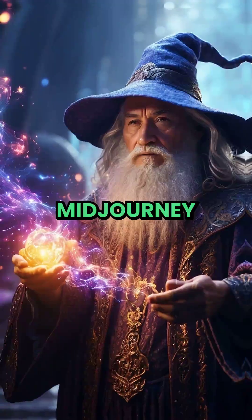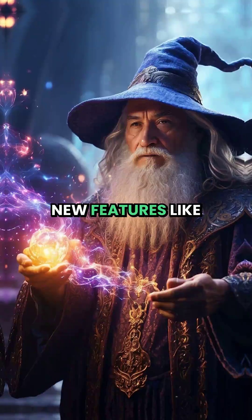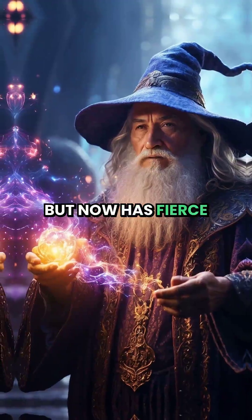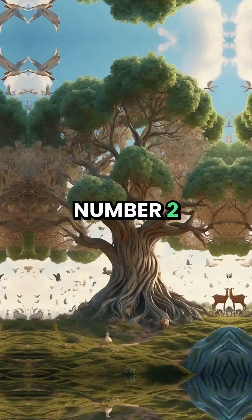Number 3: Midjourney. Beautiful images — they added some new features like consistent characters. It was the king, but now has fierce competition and is starting to fall behind.